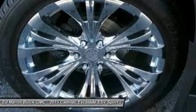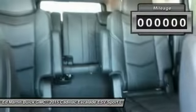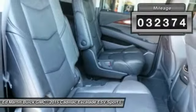Classy and powerful, it looks great for a night on the town or can haul everything needed for a weekend getaway. This vehicle has less than 35,000 miles.